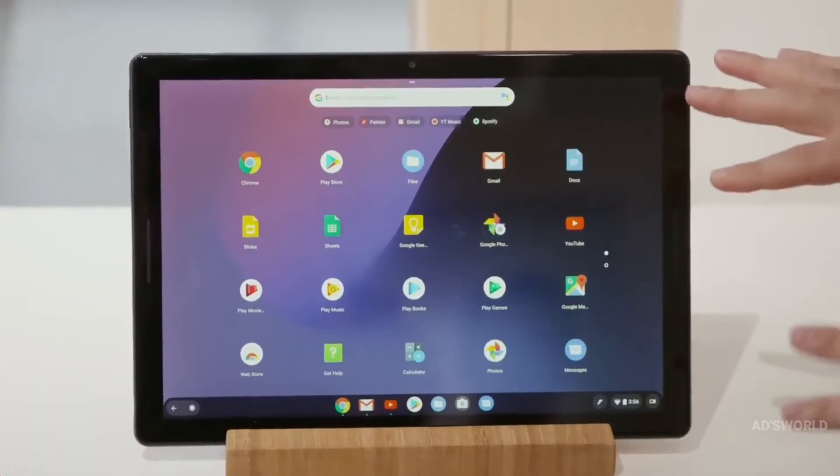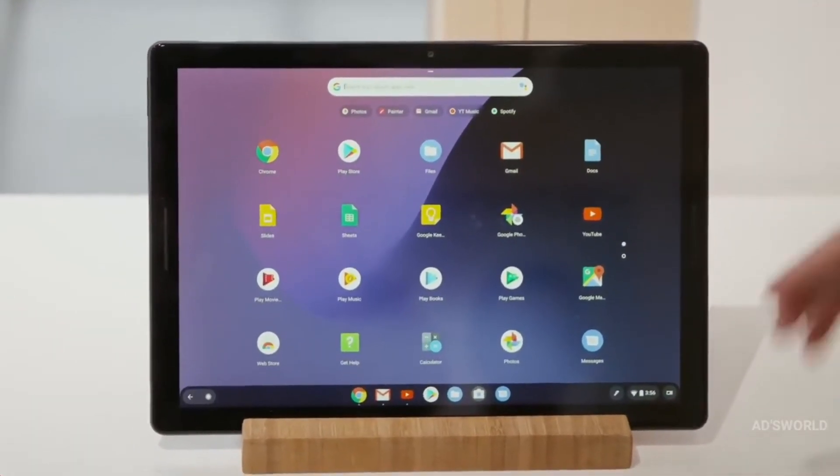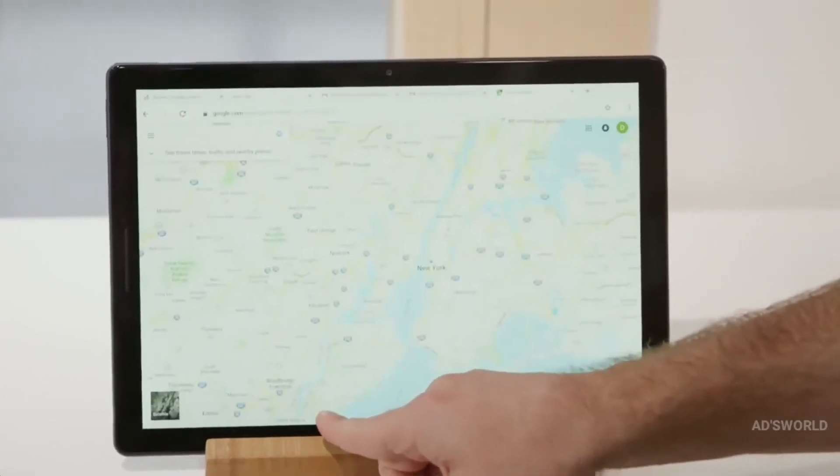And you can't have a great experience without a great screen. The display takes up nearly 80% of the front of the device, so we're giving people more of what matters most. It's a 13-inch molecular display, and it's the sharpest in its product class.